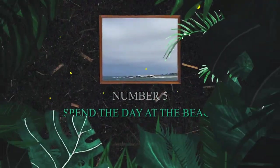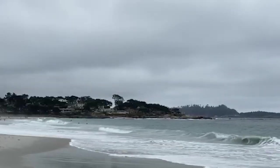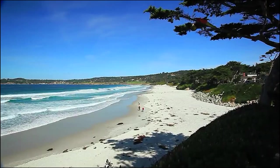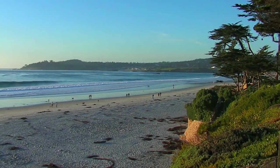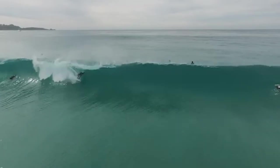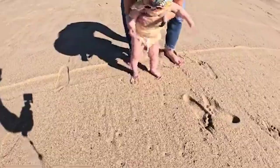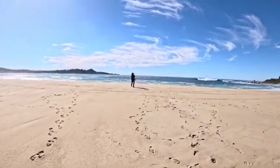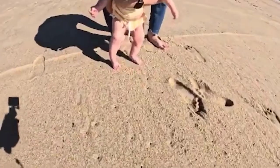Number 5: Spend the day at the beach. Spend the day at the idyllic shores of Carmel-by-the-Sea. From leisurely sunbathing to exhilarating water sports, there's something for everyone to enjoy along Carmel's pristine beaches. Feel the soft sand between your toes as you stroll along the shore, or dive into the refreshing Pacific waters for a swim or surf session. Families can bond over beachside picnics, sandcastle building, and friendly games under the sun-drenched skies.